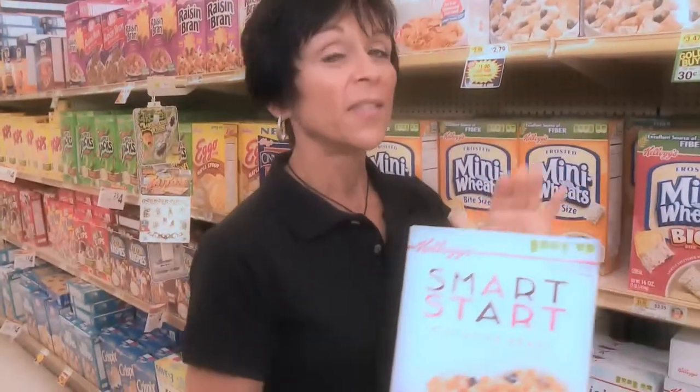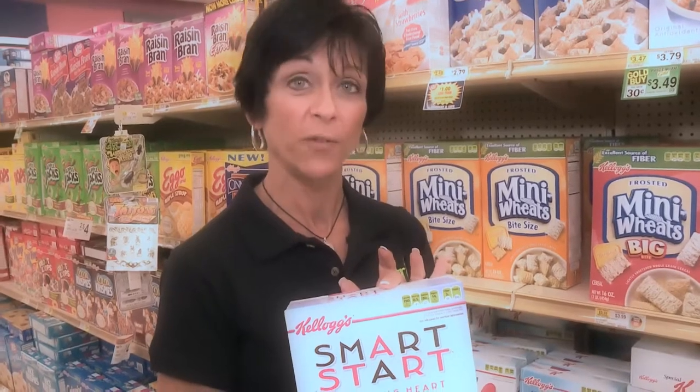We're here in the cereal aisle. This is a product that is marketed to be good for you — it says it's going to be good for your heart. However, if you read the label, there are at least six sources of sugar in this product. On the grocery store tour you will learn how to read labels and to make better choices for you and your family.